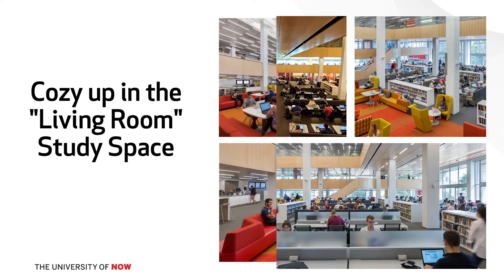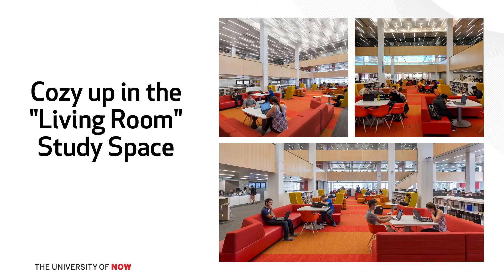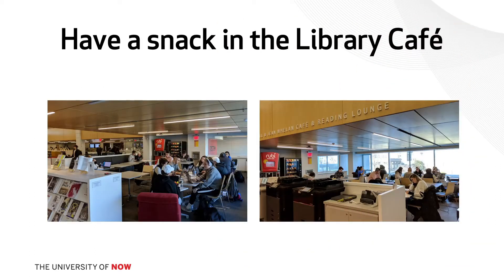We have a space called the living room which has comfortable couches and tables with plugs — there are plugs everywhere. We have a café area which has a coffee machine and snack machine. We have a brand-new roof deck that will be open from March to November. It's outside looking out on the quad, which is a great view, with very comfortable seating out there.